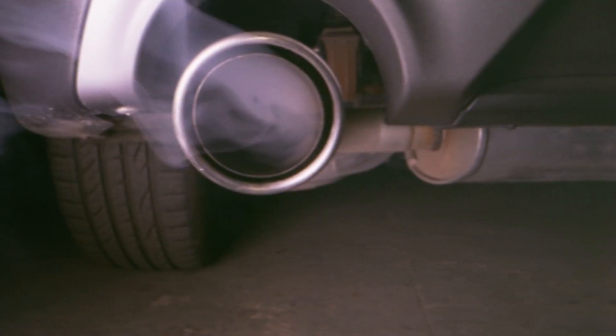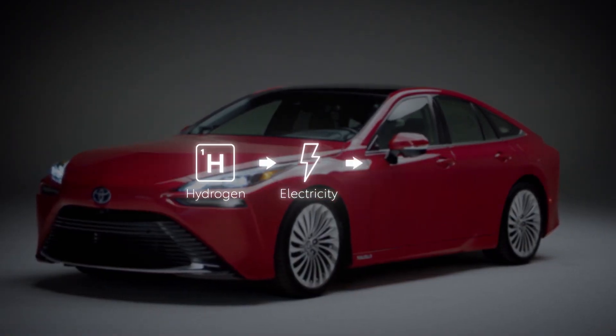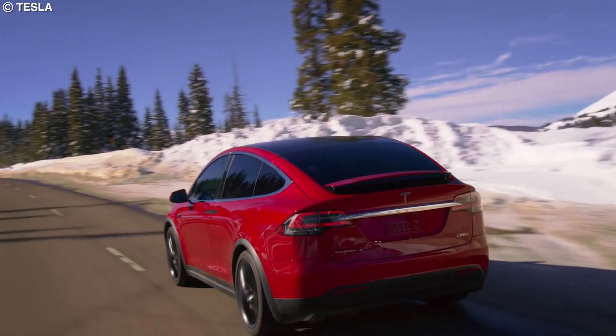That's right — no gas emissions, no toxic fumes, no greenhouse gases, but pure, clean, toxin-free water. And with that on the table, let's compare hydrogen-fueled cars with electric ones.